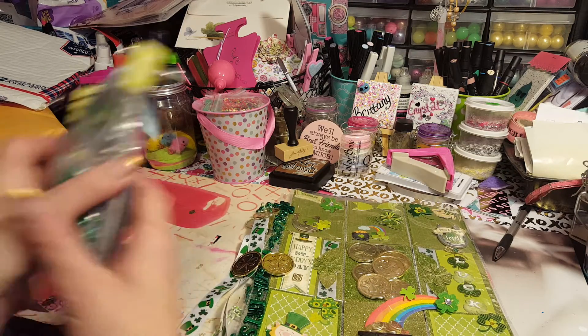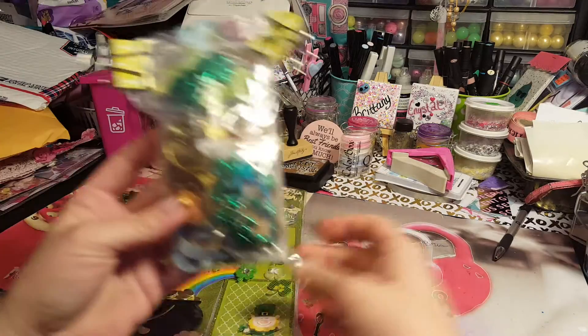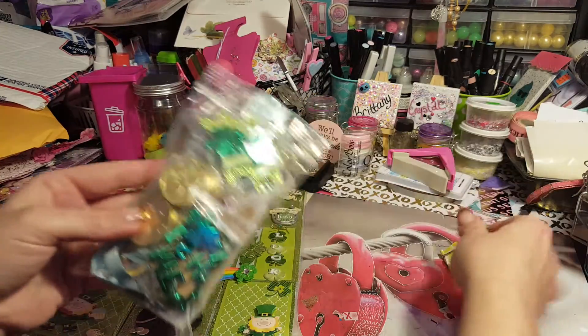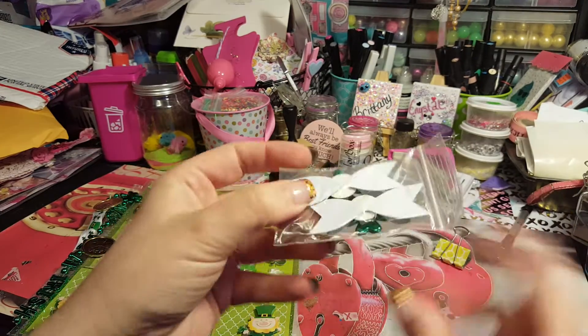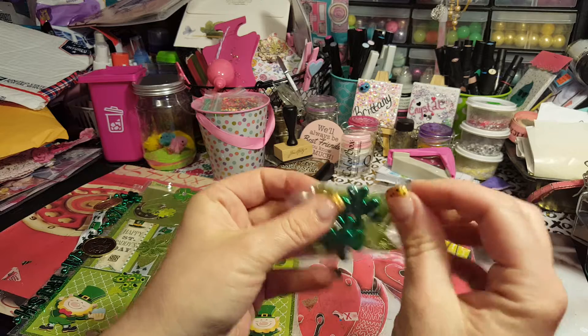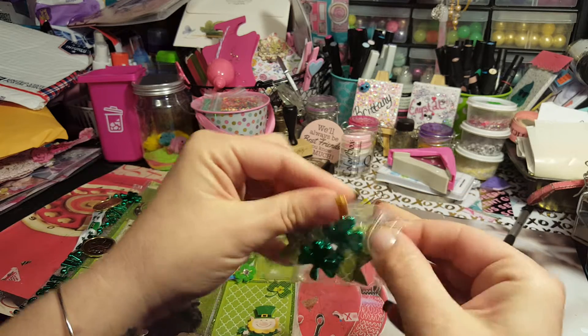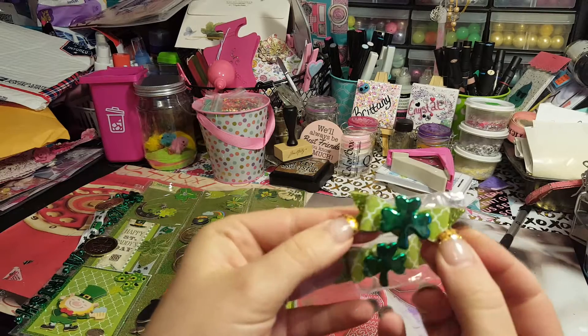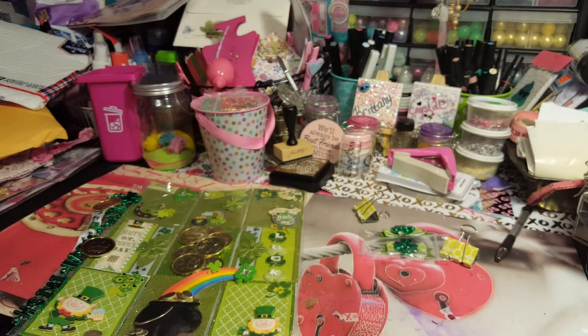This bag of goodies — she got these two clips here on the side, that's super cool. And then she made me these bows — these are so darn cute. My camera's running out of time so I'm trying not to go super fast, but she made me two of those, super cute!